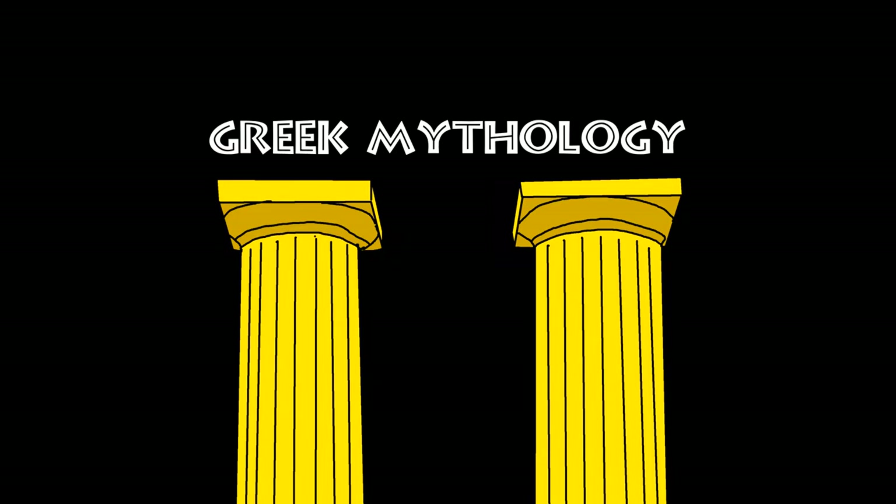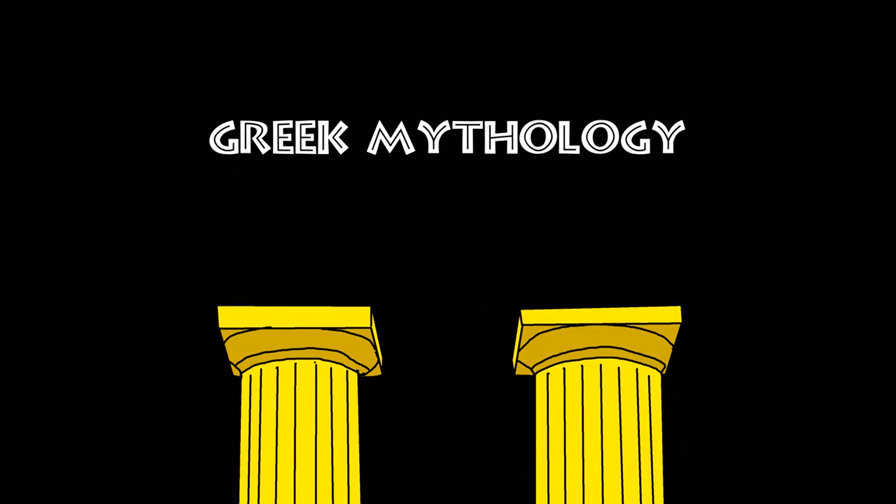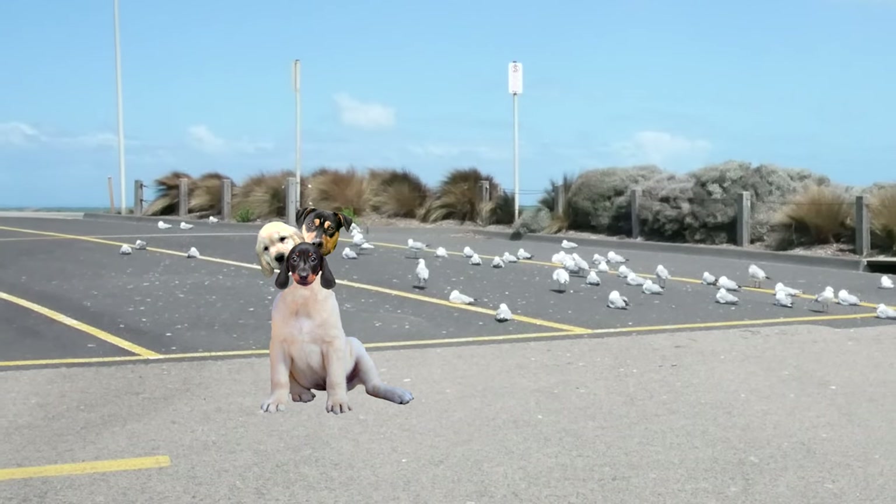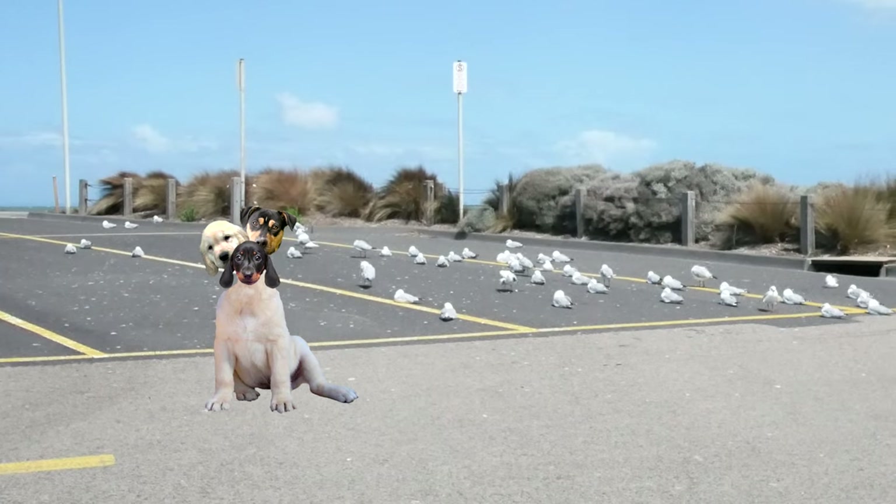In Greek mythology, Cerberus is often referred to as the Hound of Hades, a multi-headed dog that guards the gates of the underworld to prevent the dead from leaving.